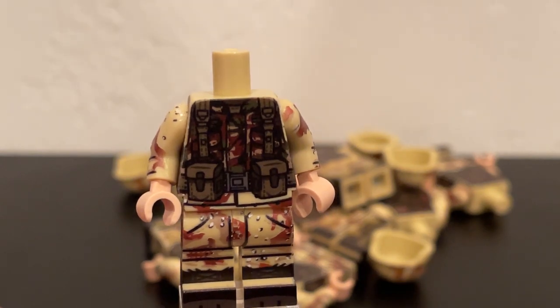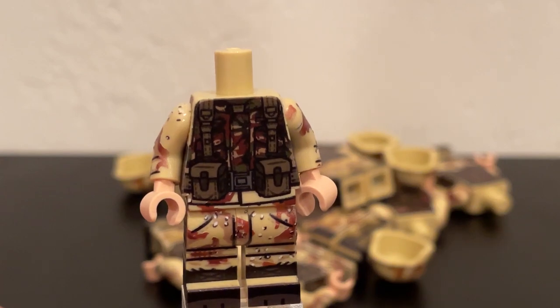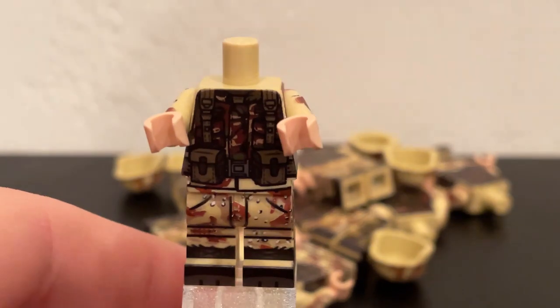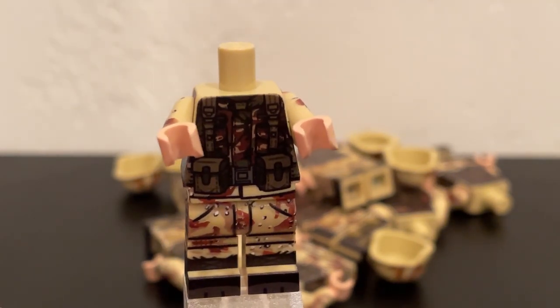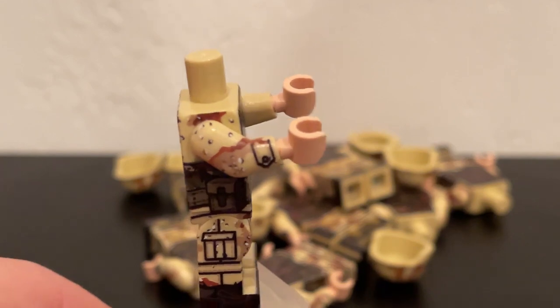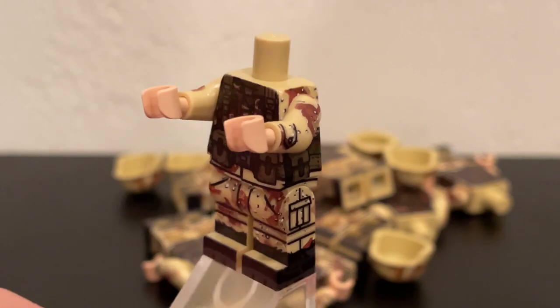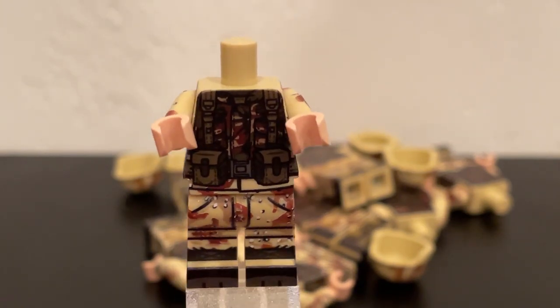As you guys might have noticed, sometimes my historical accuracy is not the best, so if you can help me out, feel free to. But anyways, this is a great Minifig that will work great in concert with my Mogadishu Rangers — because I have about 20 of those Mogadishu Rangers, and with the addition of another nine of these guys, I'm slowly working my way up to quite a sizable 1990s era U.S. Army force.